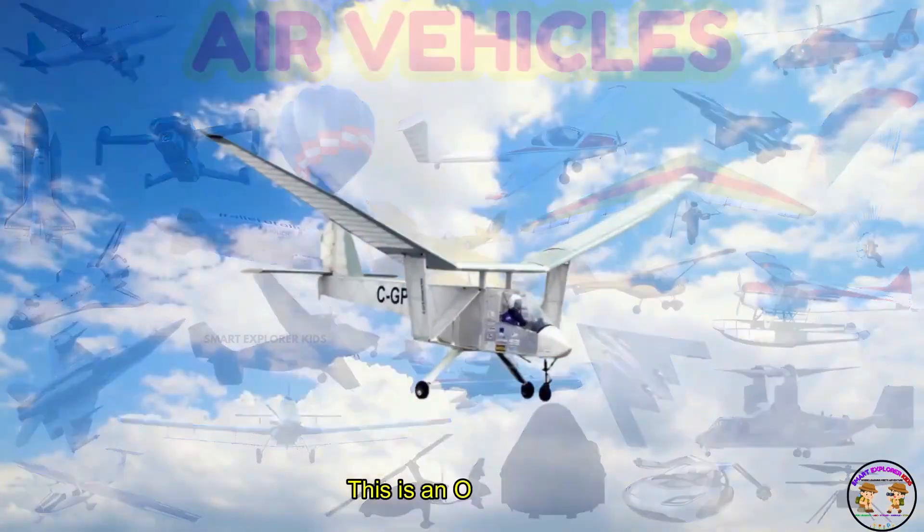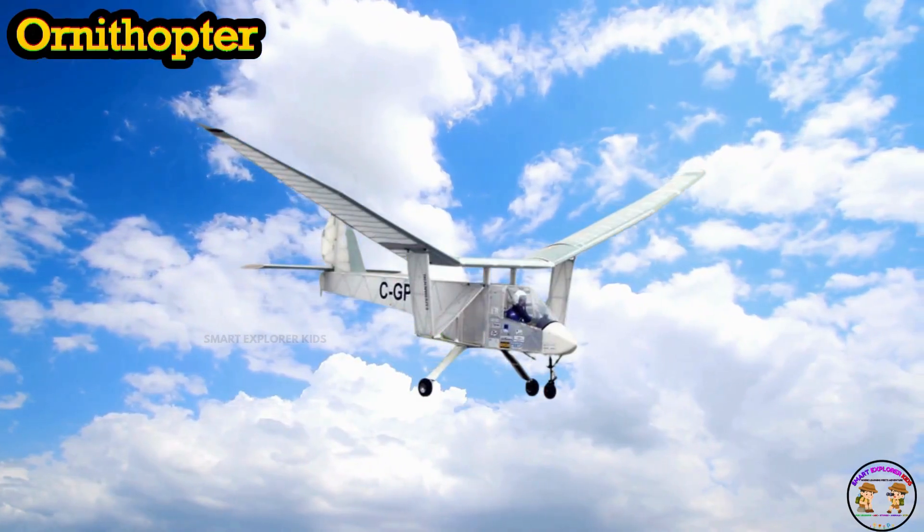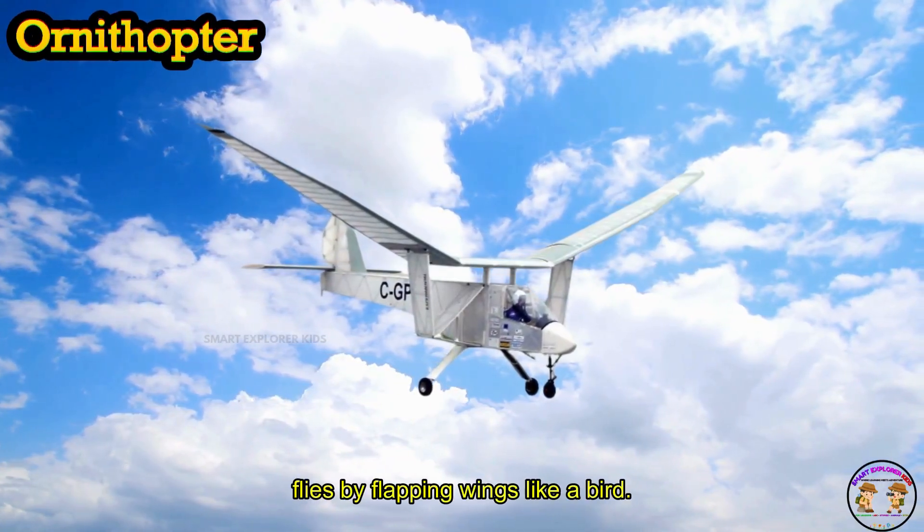This is an Ornithopter. Ornithopter flies by flapping wings like a bird.